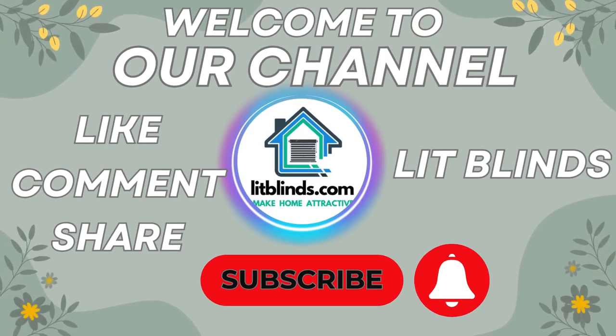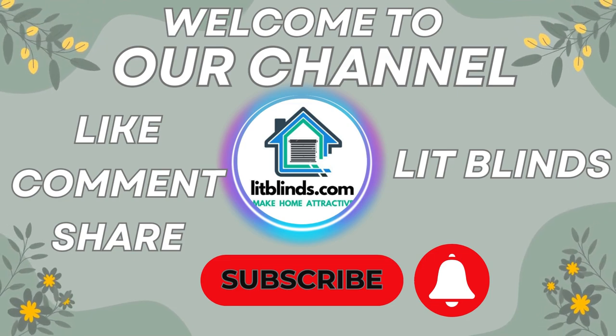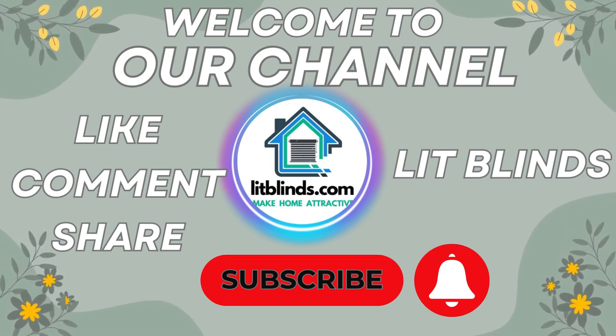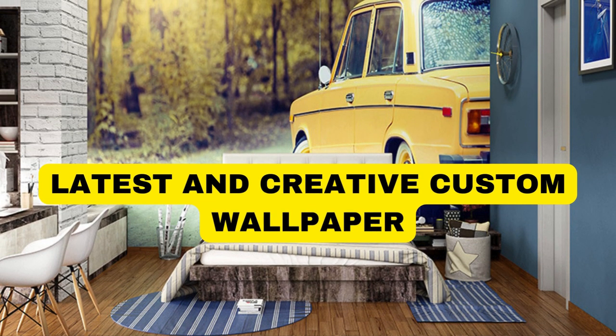Welcome to our YouTube channel for the Lit Blinds Store. Watch the video and subscribe to construct an appealing home. Make your house look good. Get online and get 50% off with free shipping.